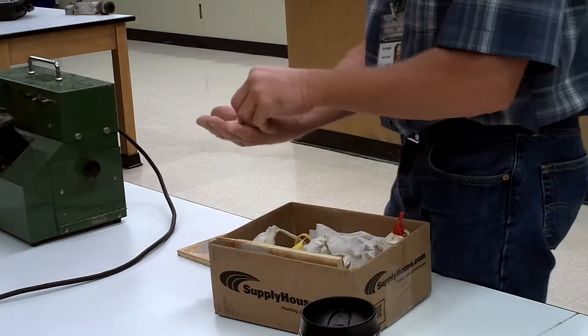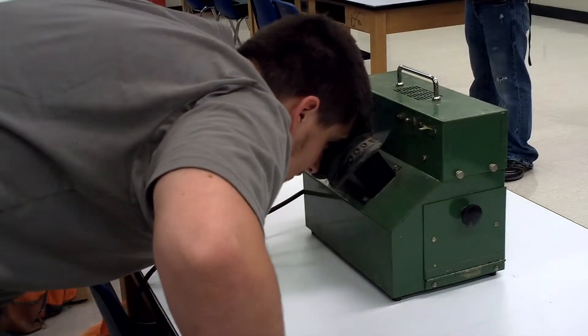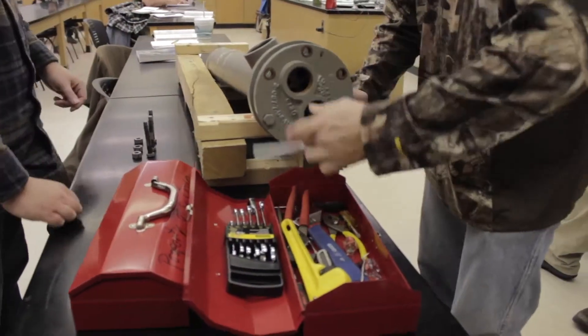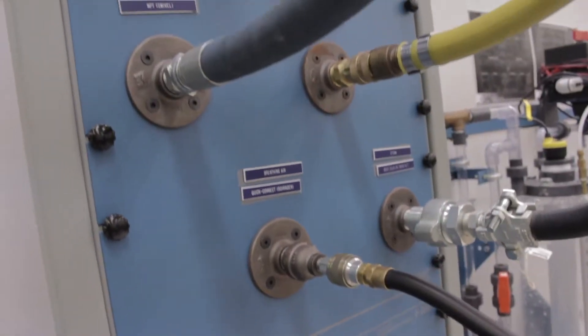You'll get both classroom and hands-on instruction, so you can be prepared for jobs like rotary derrick operator, core driller, crude tester, seismic observer, and more. In addition, the program gives you a background in the process technology field, giving you greater flexibility when you seek a job.